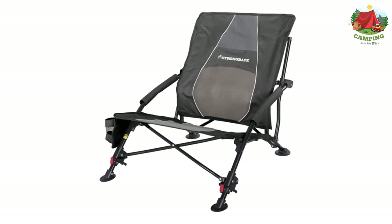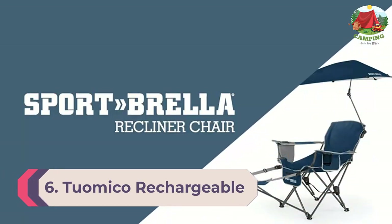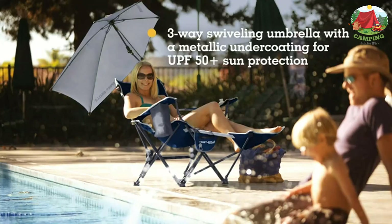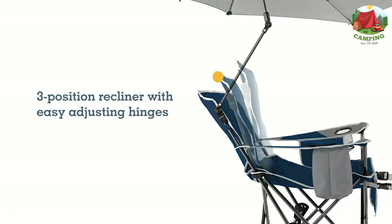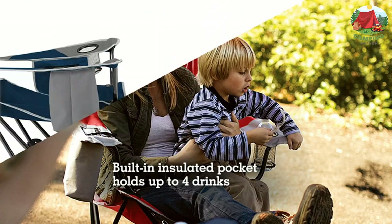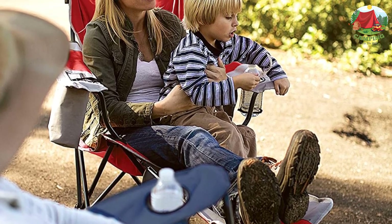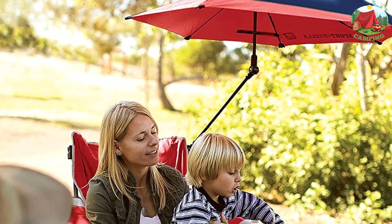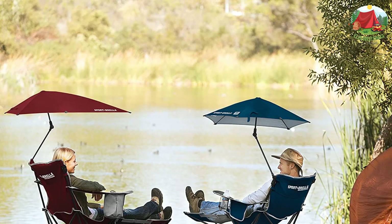Number 6: Sport Brella Recliner. The Sport Brella Recliner beach chair stands out for its swiveling umbrella, which makes it easy to shelter from the sun, along with comfort components that allow anyone of any size to make adjustments for specific needs. The easy-to-adjust recliner hinges offer three positions — sit up, lay back, or nap. You can also put your feet up with the detachable footrest and relax. Note that some assembly is required.